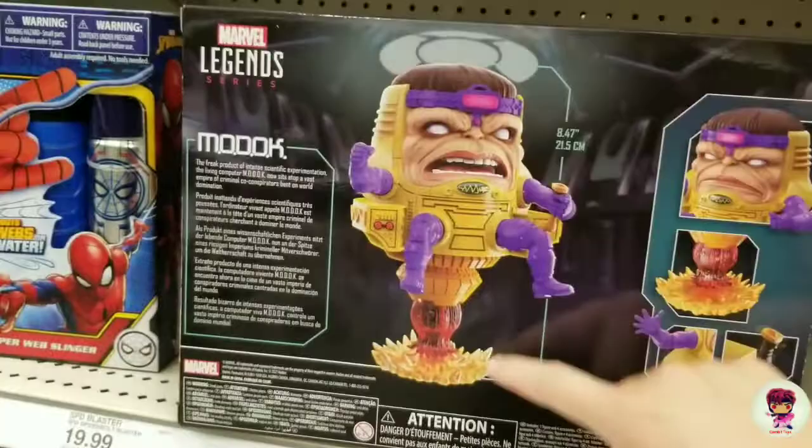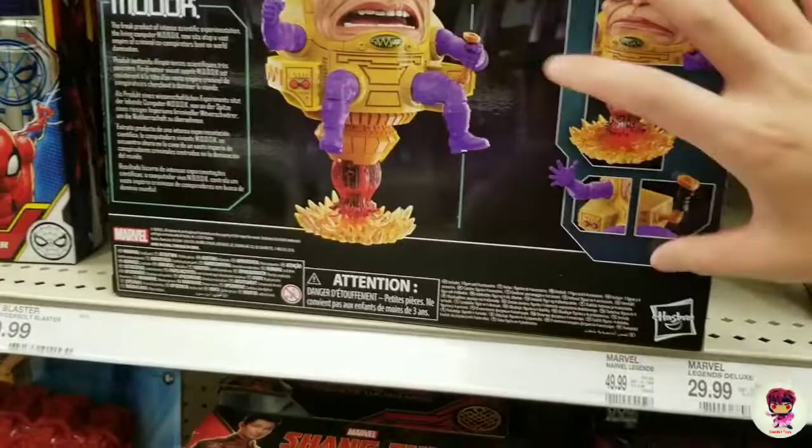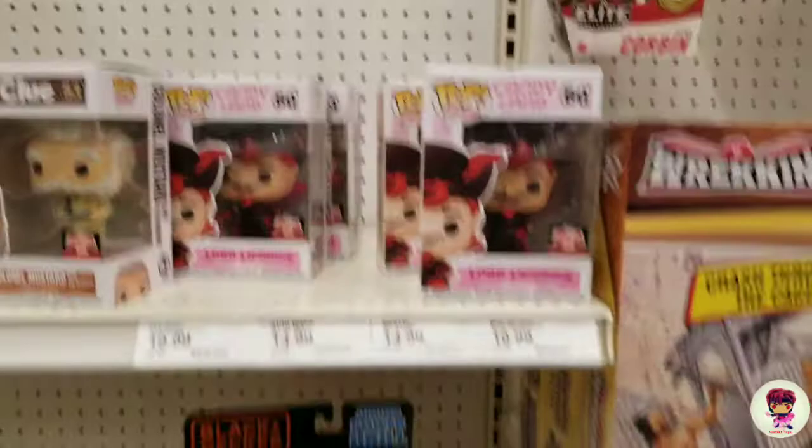A bunch of accessories. He's just so ugly — that is how he looks. I'm looking for that Justice League wave when it comes out, Snyder Cut. Gonna have to wait, I guess — it's not out yet.